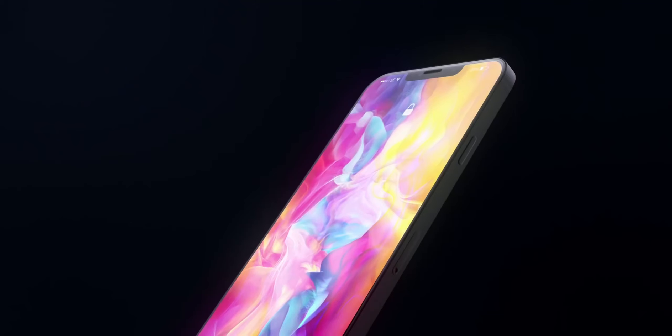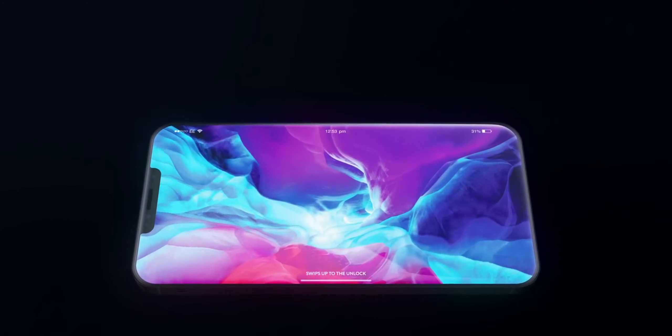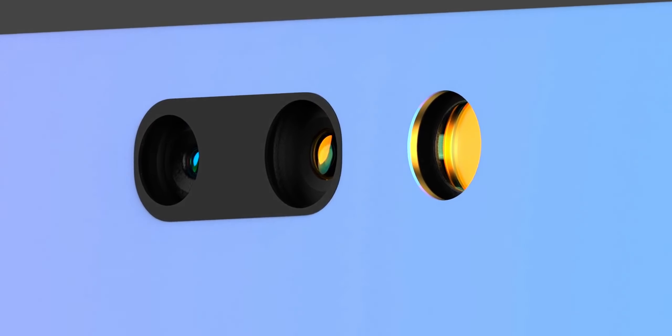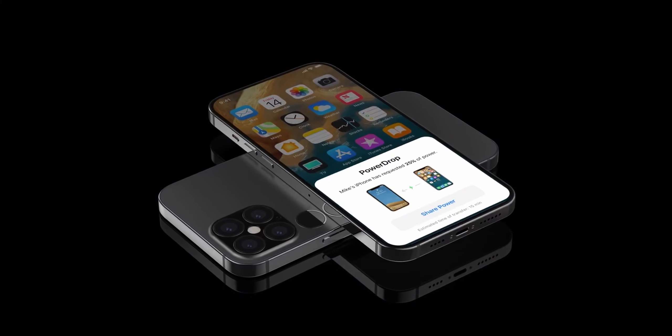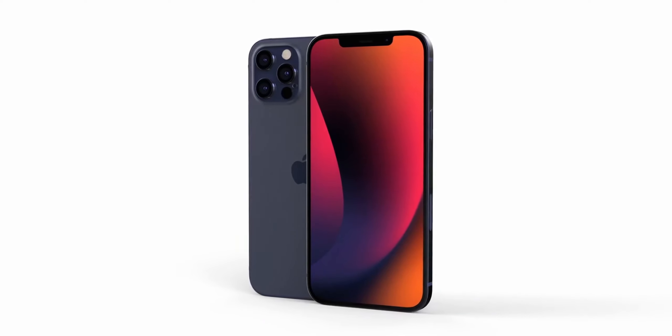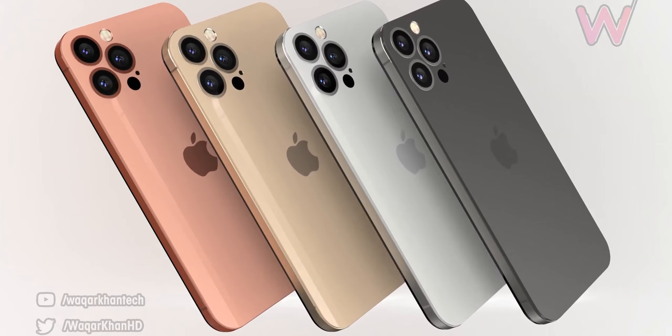Apple is expected to introduce the iPhone 14 models at an event likely to be held in September 2022, if Apple follows previous launch timelines. Most iPhone events take place during the first or second week of September. As for prices, most iPhones will likely remain with the same price tag, with the only question being the iPhone 14 Max.